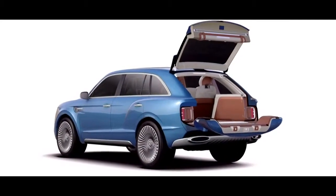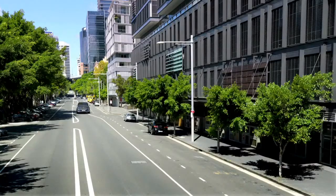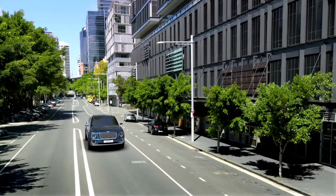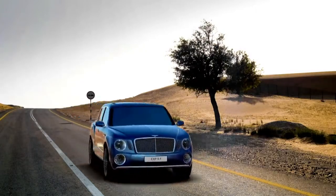Some features on the exterior are quite unique, like the split tailgate — the lower section will drop down, the upper will go up, even vertical. Performance is of utmost importance; this is the only SUV in the world actually offering a 12-cylinder engine. Bentleys will always be the ultimate statement in luxury, in performance, and in craftsmanship.